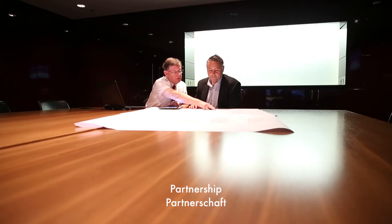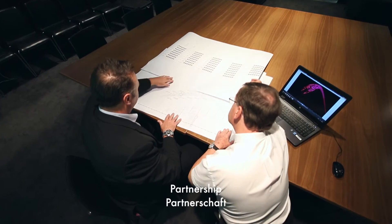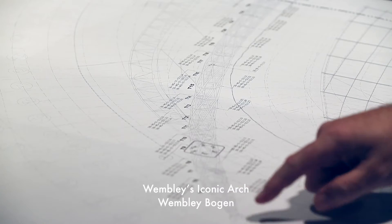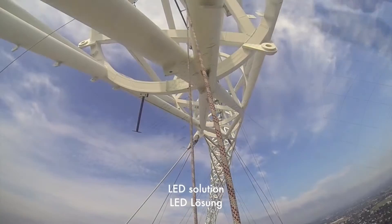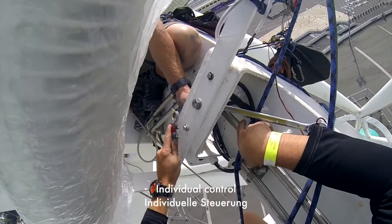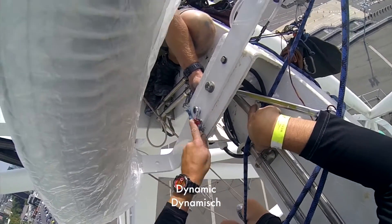One of the highlights of our partnership with Thorn to date is the Wembley arch lighting. Whilst talking to Thorn about the arch lighting, it was suggested that we could change the existing metal halide luminaires to an LED solution which would allow for individual control of the luminaires, making the arch lighting capabilities more dynamic and bringing the arch to life.